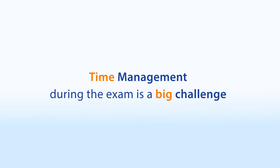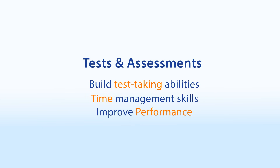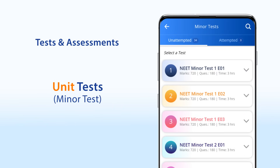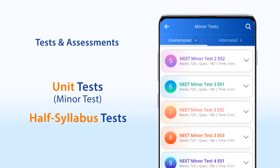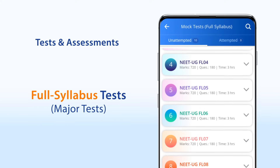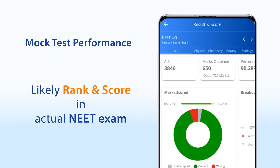Time management during the exam is another big challenge. Career Orbit has a very well-structured scheme of tests and assessments to build your test-taking abilities, time management skills, and improve your performance. Chapter tests in the dropper course are meant to assess your level of preparation for each chapter. Unit tests, i.e. minor tests, and half syllabus tests are meant for progressive assessment and testing your retention as well. In the last leg, with the full syllabus mock test series as per NTA pattern, you can assess your final preparation. The performance in these full mock tests largely indicates your likely rank and score in the actual exam.